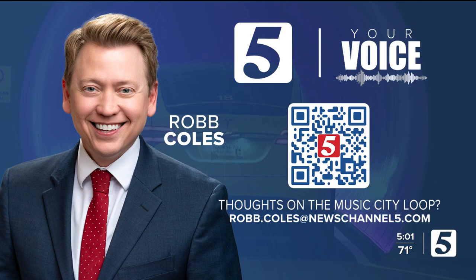We reached out to the Boring Company about this story, and if we hear back, we'll put their response on our website. Scan the QR code on the screen because Rob wants to know your questions about the Music City Loop. How do you think it will impact your neighborhood or your commute? Whether you're a fan of this idea or not, he wants to hear your voice. You can also email him directly at robcoles@newschannel5.com.